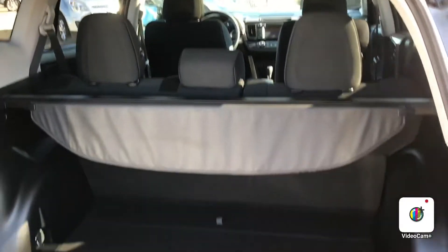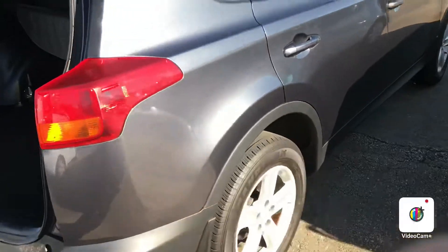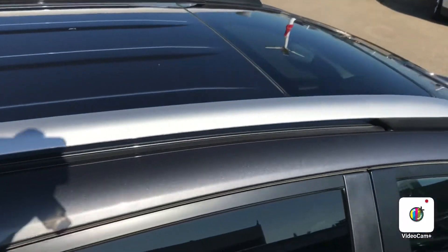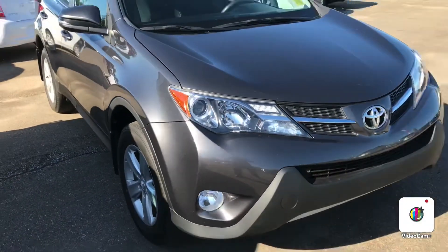This one also has a cover for the cargo area, rails, and a sunroof. Overall it's in excellent shape. Again, it's Gordon from Sheridan Nissan — give me a call at 780-449-5775.